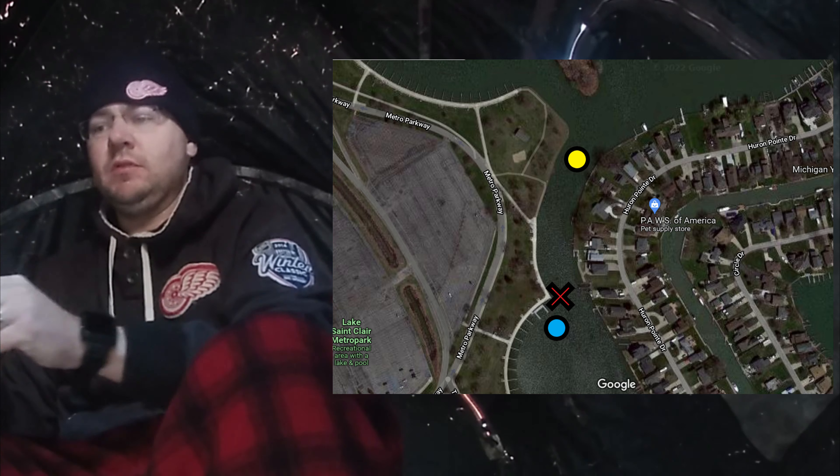Luckily I had my spud with me, because at one point I took a stab at that ice and my spud went right through it — it was only about an inch and a half to two inches of ice in that spot. If I didn't have my spud with me, there's a good chance I could have gone through. So it's just a reminder that just because you see somebody out in a certain spot, it does not mean you can safely get to that spot just because they're out there.